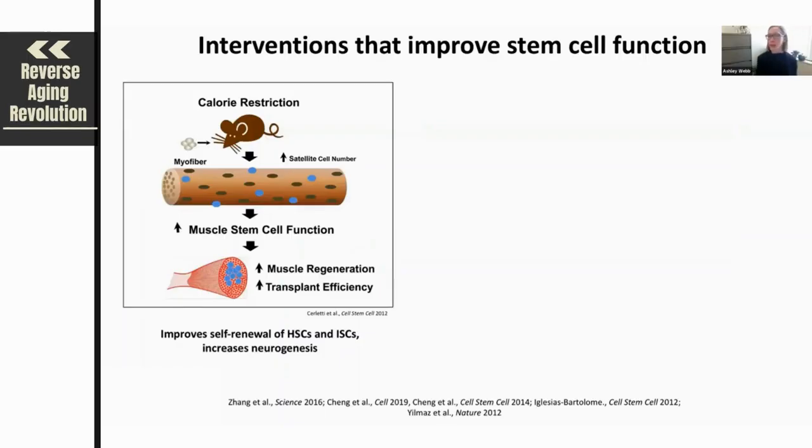Another intervention that has been perhaps much more widely studied and easier to implement is dietary interventions that have been shown to improve healthy aging of stem cells. For example, caloric restriction, which is a well-conserved rejuvenating intervention, has been shown to also enhance stem cell function with age.